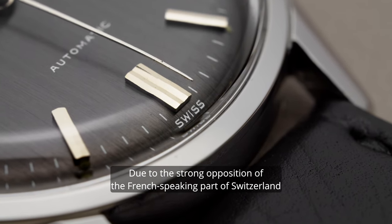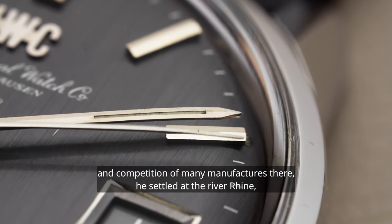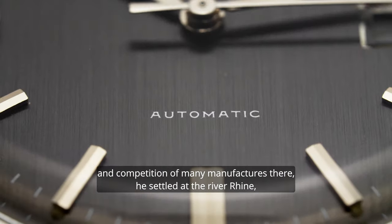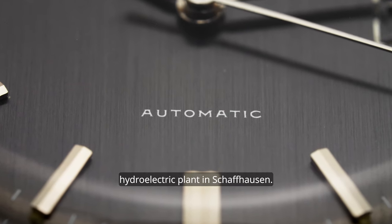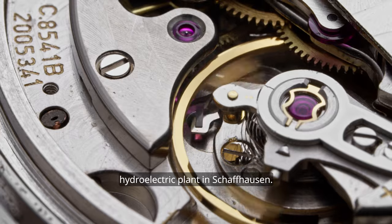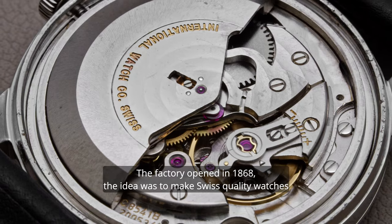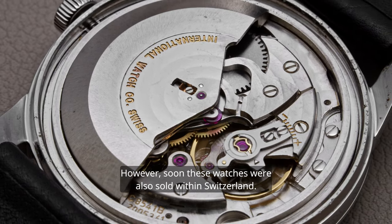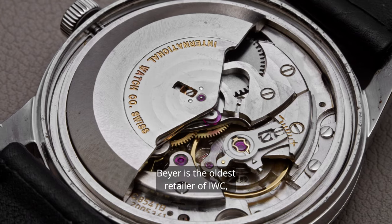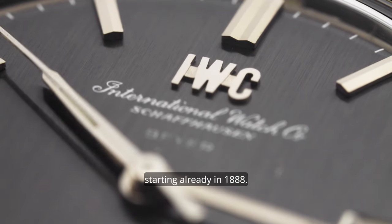Due to the strong opposition of the French-speaking part of Switzerland and competition from many manufacturers there, he settled at the River Rhine, supported by Heinrich Moser, who already owned a hydroelectric plant in Schaffhausen. The factory opened in 1868. The idea was to make Swiss-quality watches and sell them in the USA; however, soon these watches were also sold within Switzerland. Bayer is one of the oldest retailers of IWC, starting already in 1888.